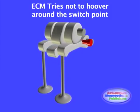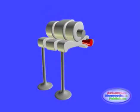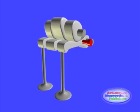The VTEC system is found on dual overhead cam systems as well as single overhead cam engines.